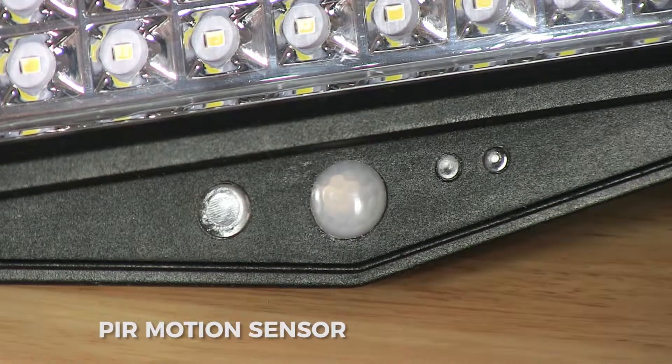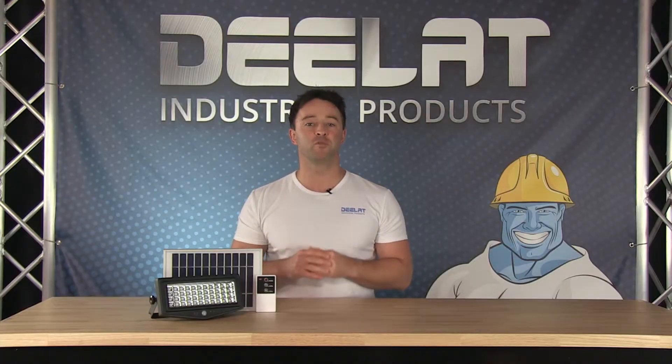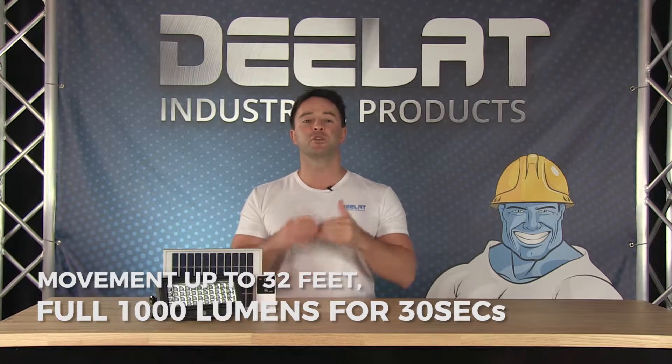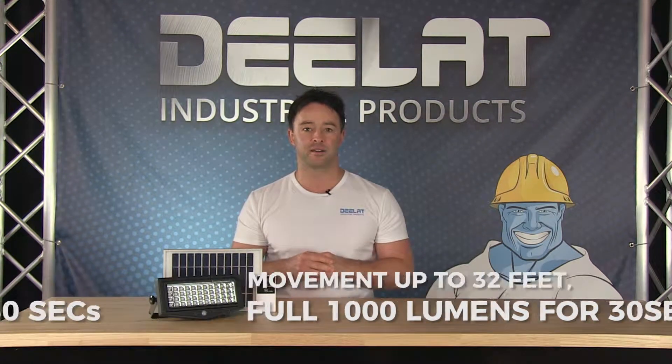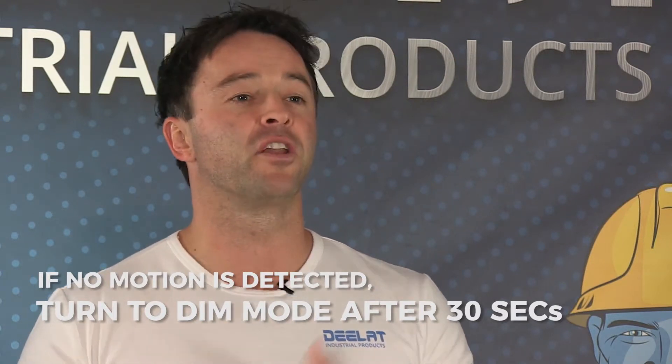Throughout the night the PIR motion sensor will detect any movement up to 32 feet away, and if movement is detected, it will turn on to a full 1000 lumens brightness for 30 seconds. If no motion is detected after 30 seconds, the light goes back to dim mode. On a full charge it can do this for 3 consecutive nights.